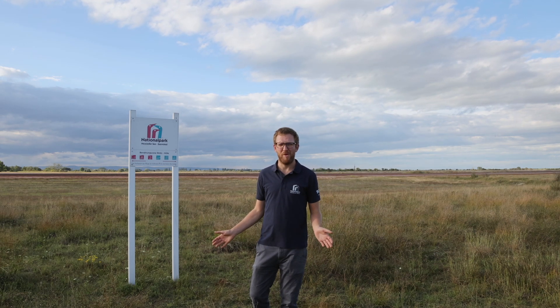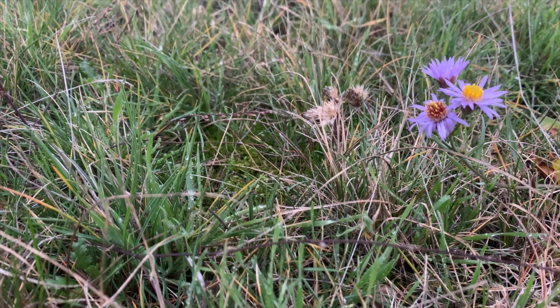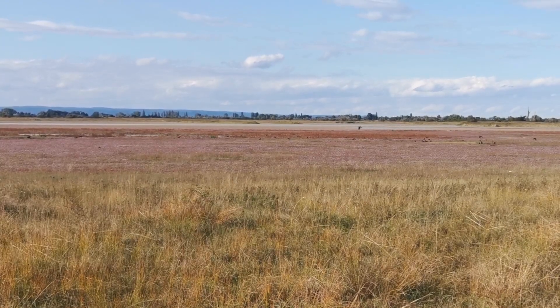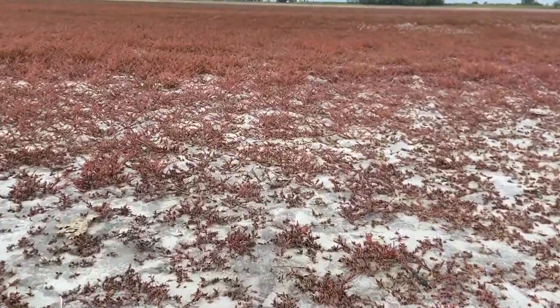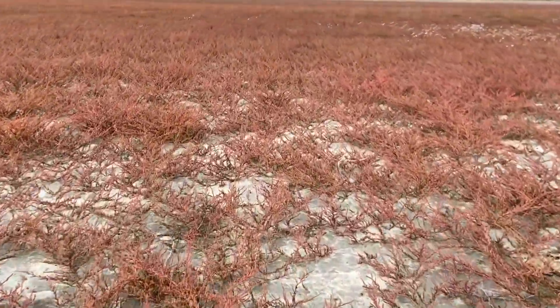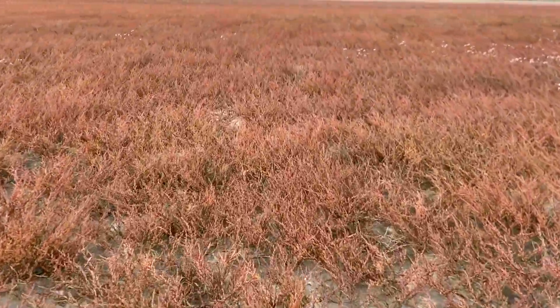Es ist Herbst. Hinter mir die Zicklacke, jetzt so wie die meisten Salzlacken ausgetrocknet. Dafür kann man umso besser die Salzpflanzen beobachten. Eine Pflanze, die jetzt besonders schön ist, ist die Salzaster – sie bildet an den Lackenrändern riesige Lillateppiche. In der ausgetrockneten Salzlacke finden wir jetzt oft ein rotes Pflanzenmeer, zum Beispiel von der Salzmelde. An diesen extremen Orten können wirklich nur wenige Pflanzen wachsen, dafür haben sie keine Konkurrenz und können sich in der Lacke so richtig ausbreiten.